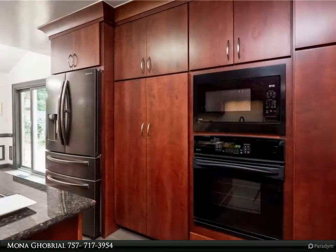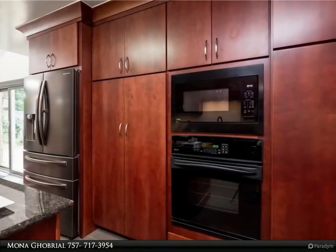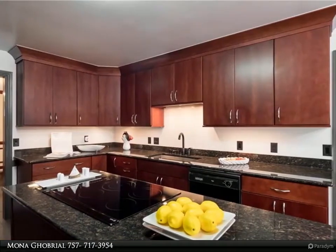The updated kitchen with center island has wood cabinets, granite tops, and a separate coffee station with a pass-through to the sunroom. Dining room has easy access through French doors to the backyard.